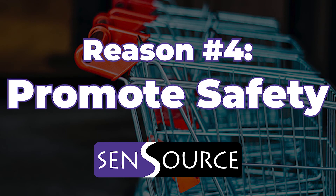Reason number four: promote safety. Using SafeSpace, a monitor is placed at the entrance displaying the current occupancy to let customers know if it's safe to enter, keeping your store compliant to capacity regulations. It gives your customers peace of mind knowing you're promoting social distancing. Using Sensource's Vea reporting tools, you can even prove compliance internally or externally to government officials by reporting on historical occupancy measurements.